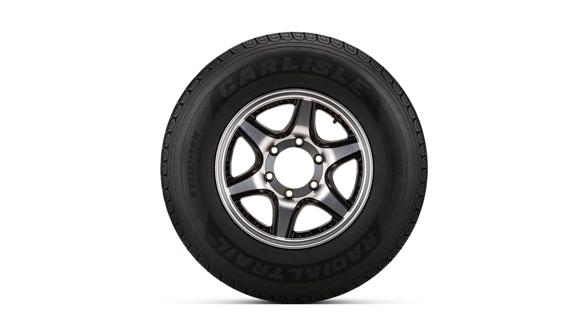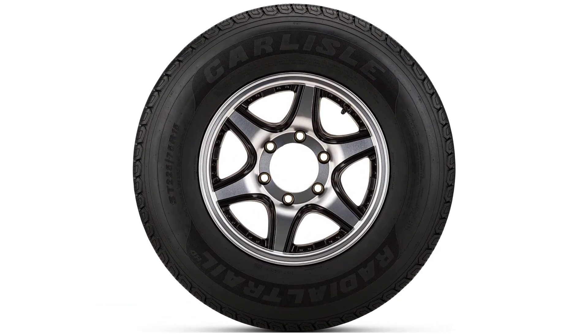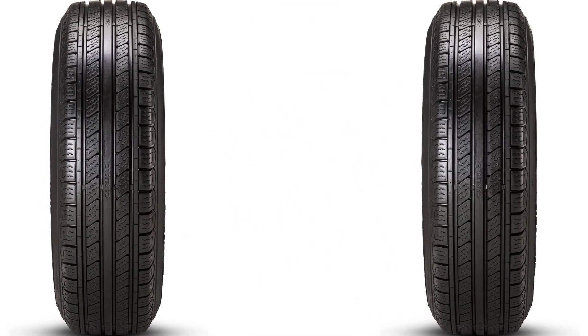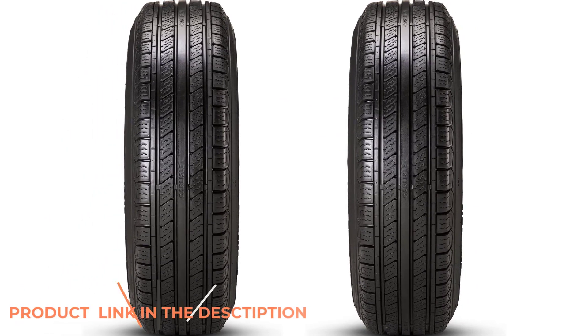Carlisle is one of the longest-standing trailer tire manufacturers in America with more than 100 years of experience. The Radial Trail HD offers a Carlisle proprietary tread contour and pattern, which the manufacturer says eliminates irregular wear.